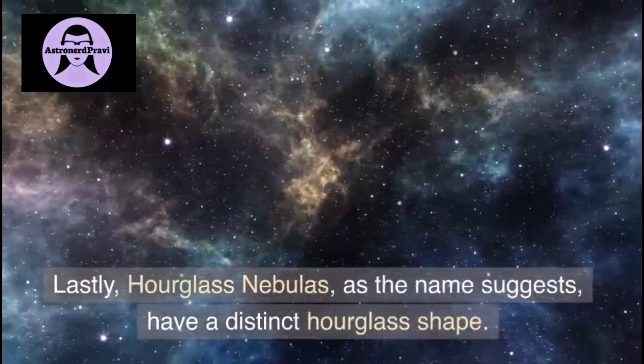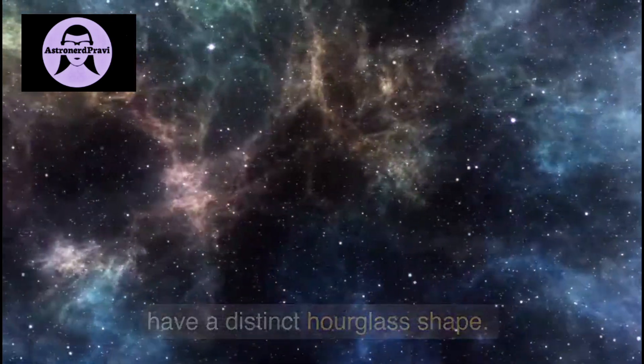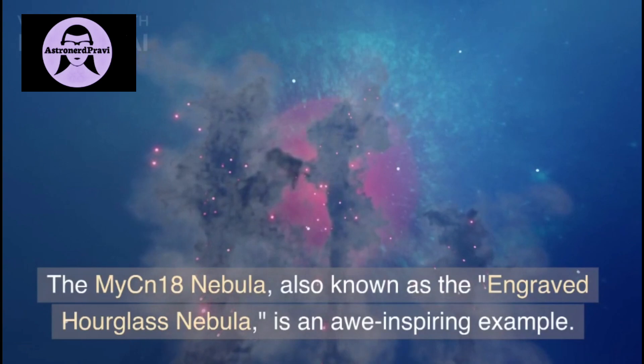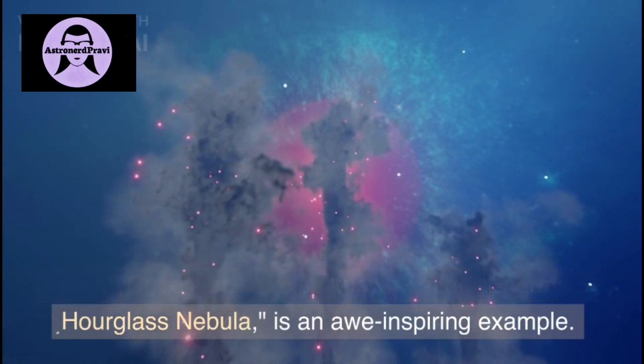Lastly, hourglass nebulas. As the name suggests, they have a distinct hourglass shape. The MYCN18 nebula, also known as the Engraved Hourglass Nebula, is an awe-inspiring example.